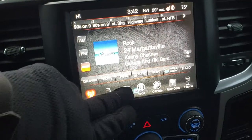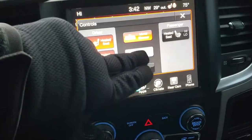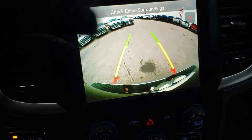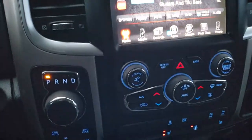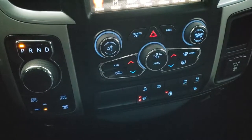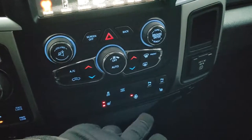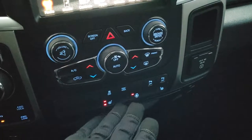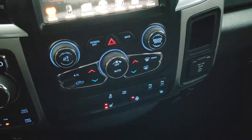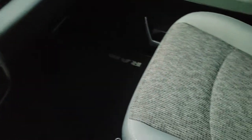It has AM, FM, and Sirius XM radio capabilities, as well as heated seat and heated steering wheel controls. You can check out the backup camera right here as well. It has an 8-speed automatic transmission with push-button 4-wheel drive, including 4-wheel drive auto, lock, and low features. There are heated seat and heated steering wheel buttons on the bottom, backup and front sensors, stability control, dual climate control, and a 115-volt 150-watt plug-in. The passenger seat is just as clean as the driver's — no rips or tears.